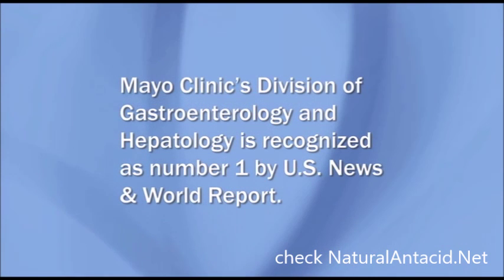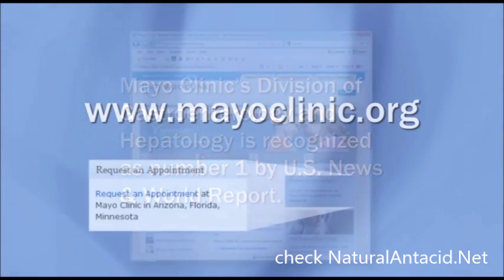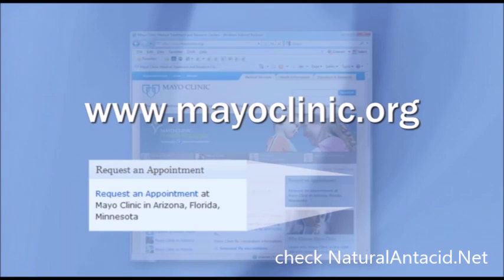Mayo Clinic's division of gastroenterology and hepatology is recognized as number one by U.S. News and World Report. Go to mayoclinic.org to find out how to request an appointment with a Mayo Clinic physician.